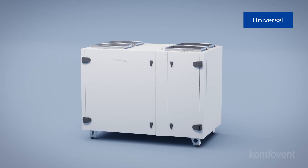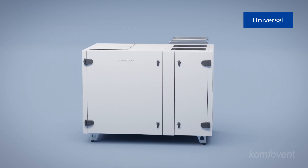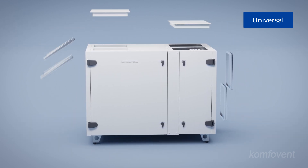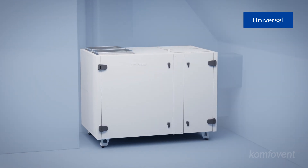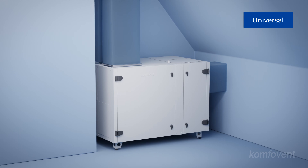The universal duct connection configuration provides maximum flexibility by allowing duct positions to be adjusted during installation. This minimizes the need for additional duct components, such as turns or crossovers, optimizing the overall system design.